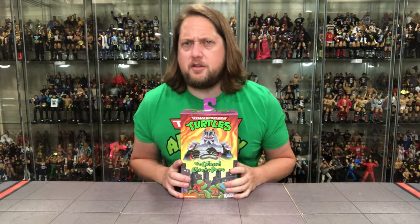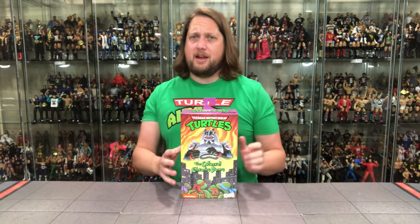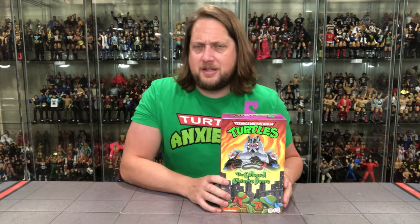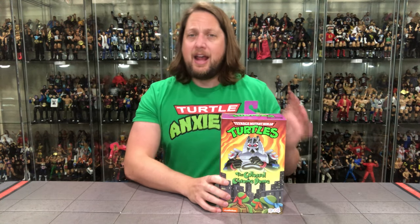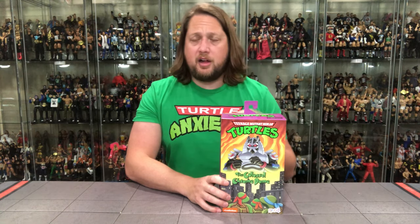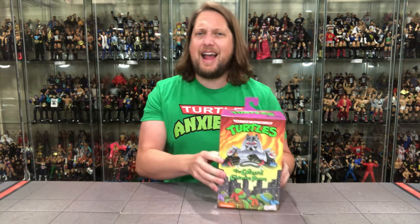We're going to do it like we do all the other reviews on the channel. We're going to take a look at the packaging, talk about it, unbox it, talk about it, and see where it goes from there. So let's look at the packaging first. The Colossal Chrome Dome — the biggest figure yet in the NECA cartoon Teenage Mutant Ninja Turtle line. We will compare him to a turtle and to Krang, who prior to this figure was the biggest figure in the line.